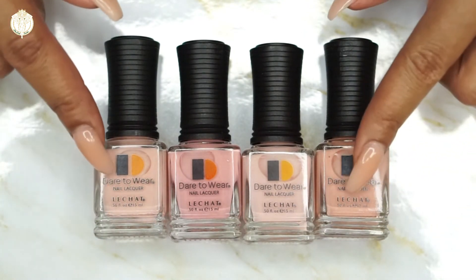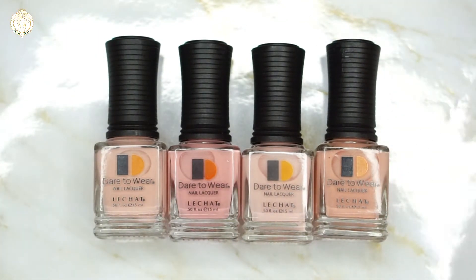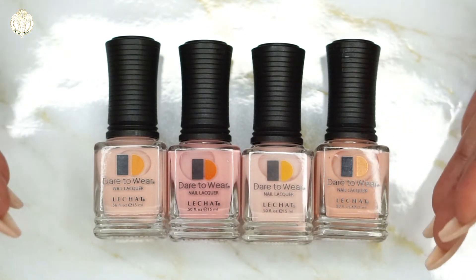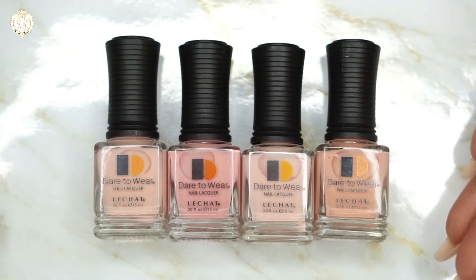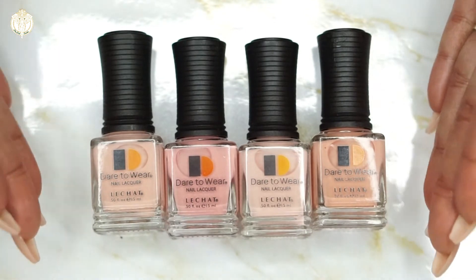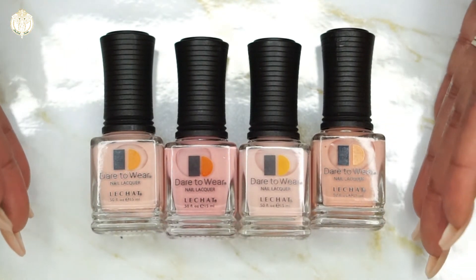They have matching gel polishes, so the way they explain it is if your client comes in and needed a quick refill, instead of having to do the gel polish you could just go over their nails with a nail lacquer. Now Lechat is geared toward professionals, and I know some people have an issue with that.